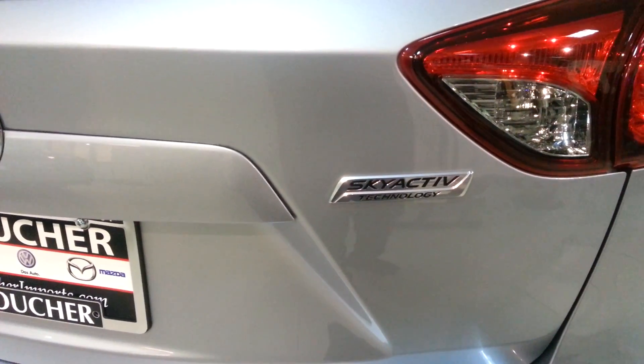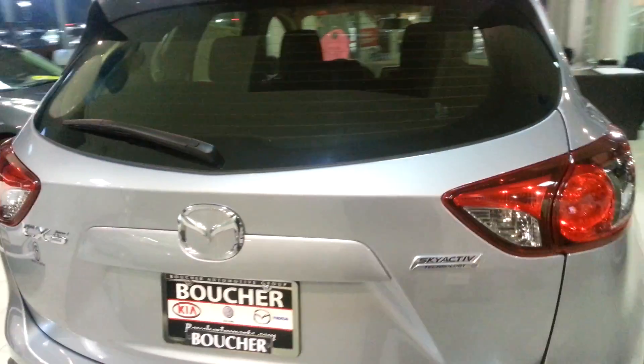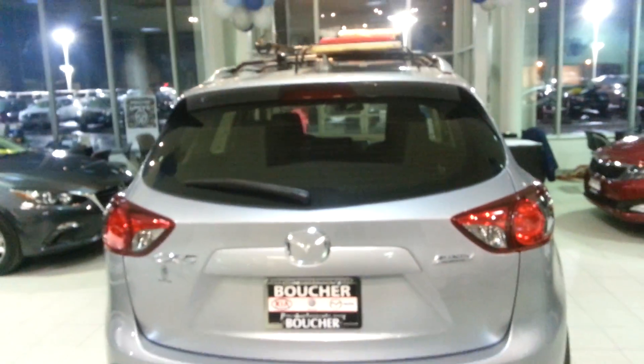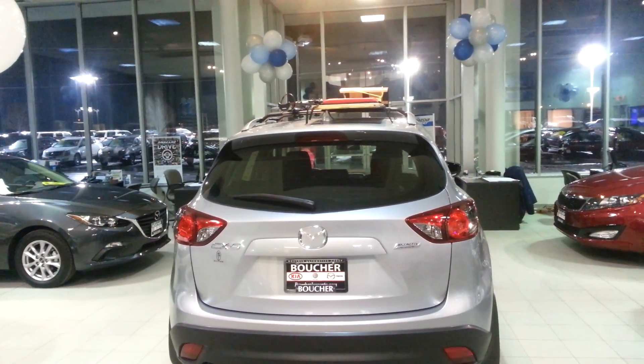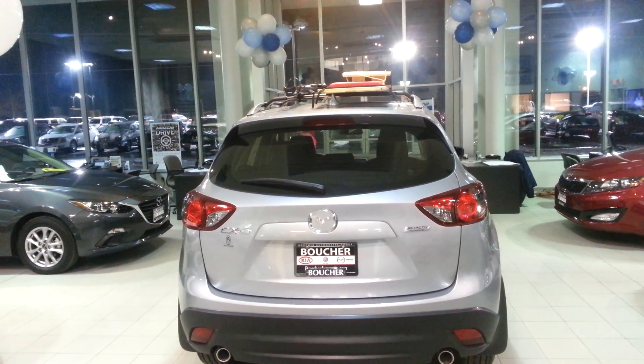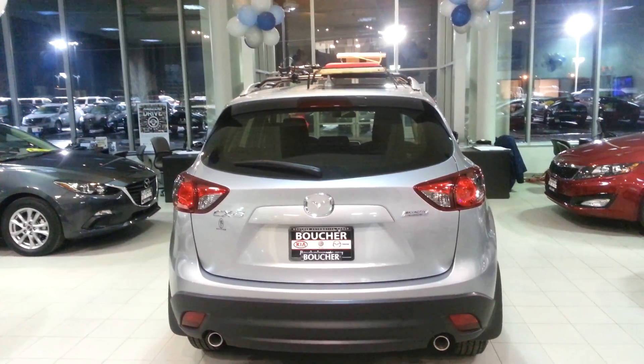It is a SkyActiv, which gives a unibody construction that is very light, giving good gas-sipping mileage. On the top, you can see the rack that we have, where you can take the family out for a day of skiing or a week of vacation.